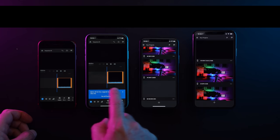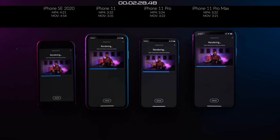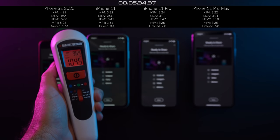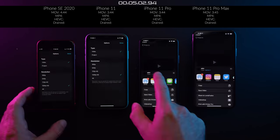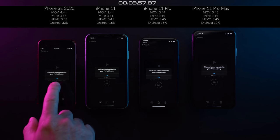Now let's do the same thing with the iPhone 11 family. The results are consistent. As expected, iPhone SE 2020 is the slowest and slows down the most when it heats up, and it drained 17% battery. Pushing further with iMovie to export MOV, MP4, and HEVC files, the iPhone 11, 11 Pro, and 11 Pro Max are very consistent. SE 2020 is not doing bad, but still noticeably behind.